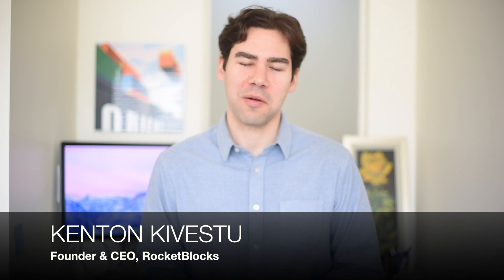Hello, everyone. My name is Kenton Cabestu. I'm an ex-BCG consultant, an ex-Googler, and the founder of Rocketblocks, an online platform that helps candidates prepare for interviews.